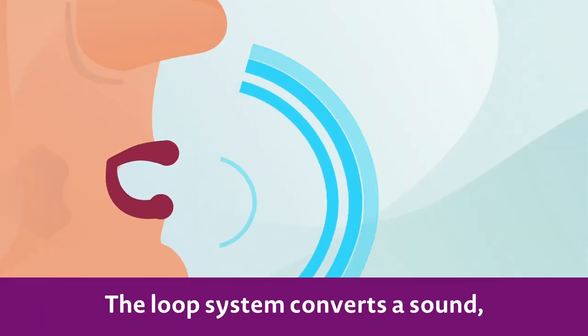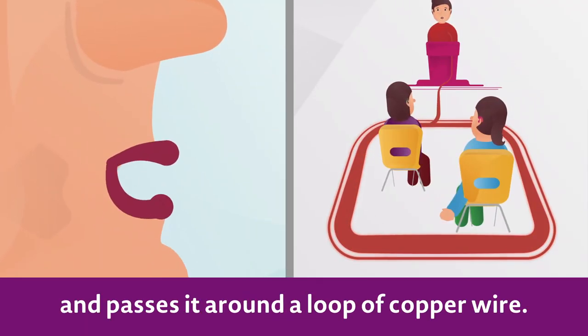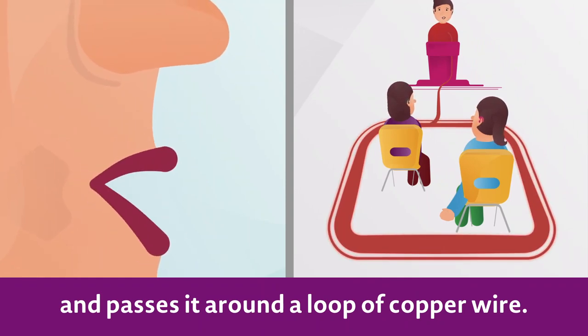The loop system converts a sound, like a person's voice, into an electrical signal and passes it around a loop of copper wire.